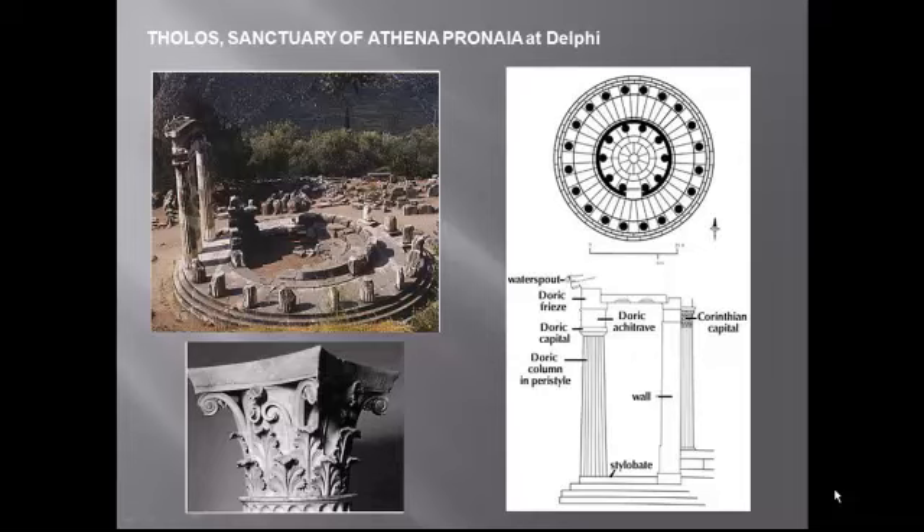My apologies, but this is going to be Hellenistic architecture at the speed of light. I think we are nearing architecture overload, and the temples, which we've covered, are really the most important Greek contributions to architecture.